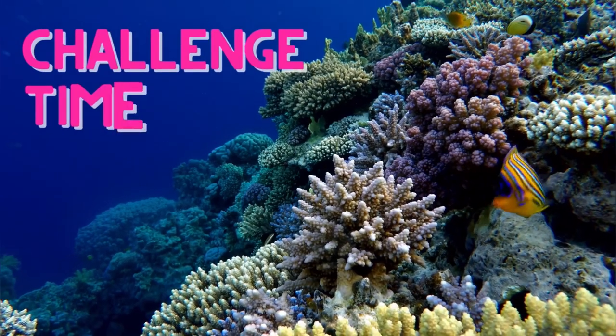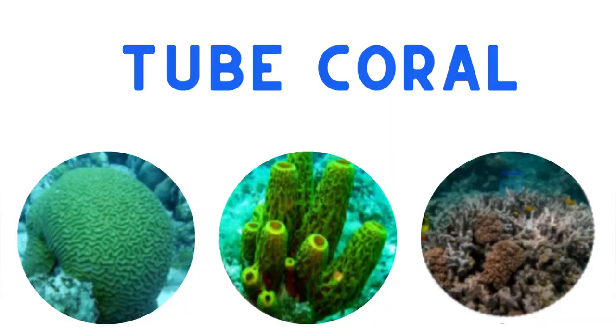It's challenge time! Let's have a look at some corals and their distinguishing features. Tube corals come in a variety of colours and shapes depending on the species. Unlike most corals, tube corals are usually found hanging down from a cave roof rather than growing up from the seabed. They can grow up to three feet tall. Which one do you think is a tube coral? If you chose this one, you're right.